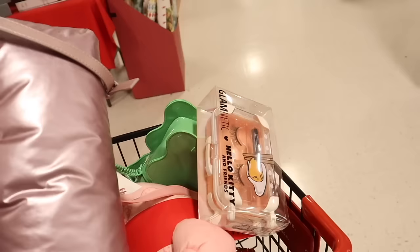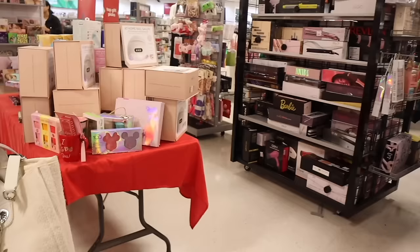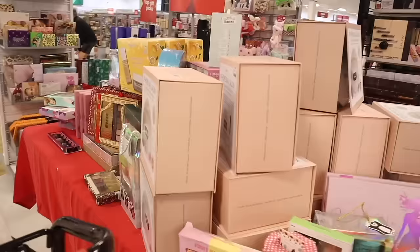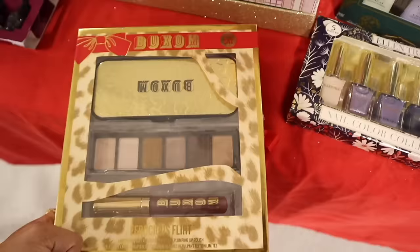They have diffusers on this table, peppermint-scented bath bombs, Disney 100 items, and at-home nail salons. Look what I just found — a Buxom gift set! Here's a closer look: the value is one hundred five dollars, retails for forty-two, and you get a palette with a case, a neutral palette, and a purple lip bumper — it's limited edition.